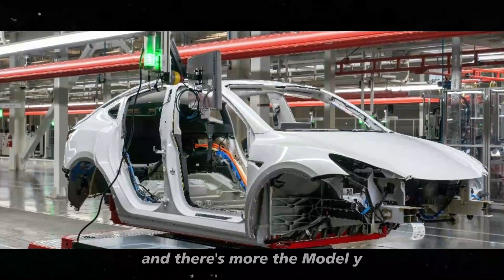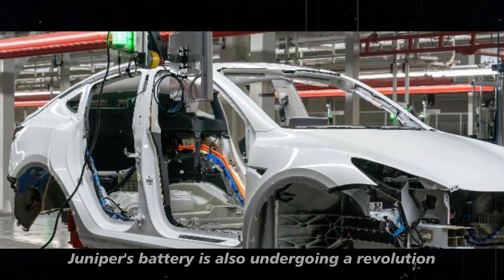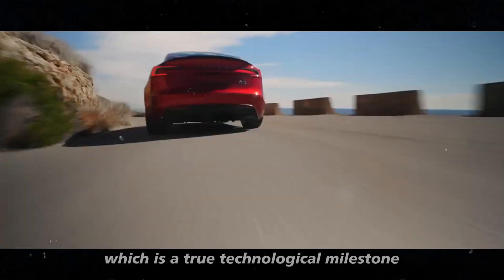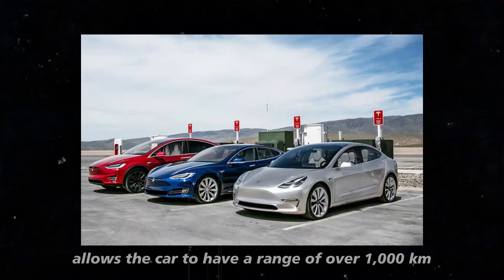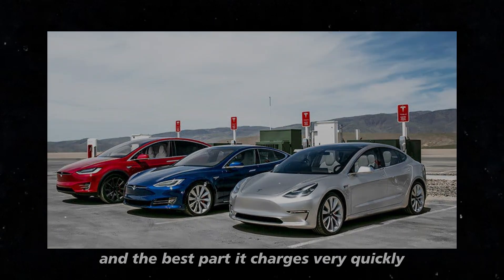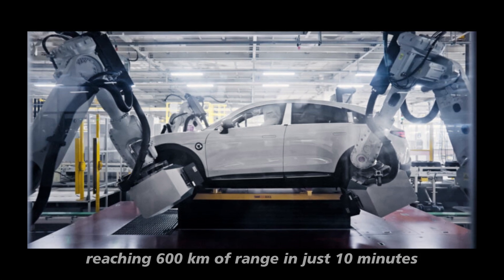The Model Y Juniper's battery is also undergoing a revolution. It will feature the Shinshing Plus battery, which is a true technological milestone. With impressive energy density, this battery allows the car to have a range of over 1,000 kilometers, and the best part — it charges very quickly, reaching 600 kilometers of range in just 10 minutes.